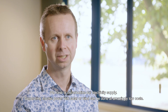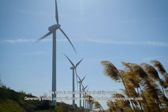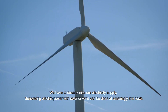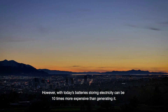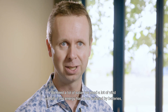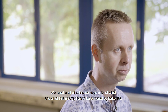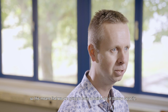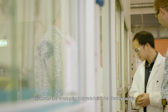We have to decarbonize our electricity supply. Generating electric power with solar or wind can be done at amazingly low cost. However, with today's batteries, storing electricity can be 10 times more expensive than generating it. We need a lot of solar, we need a lot of wind, and all of this energy has to be buffered by batteries. This means that we are going to have to build a lot of battery capacity.